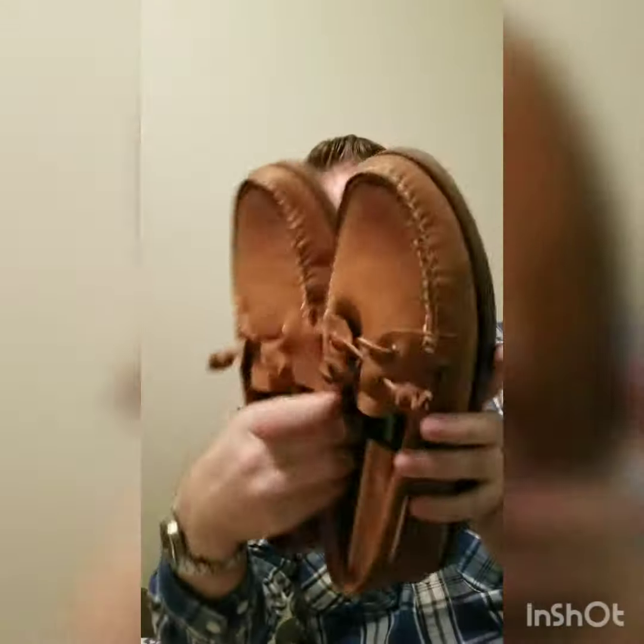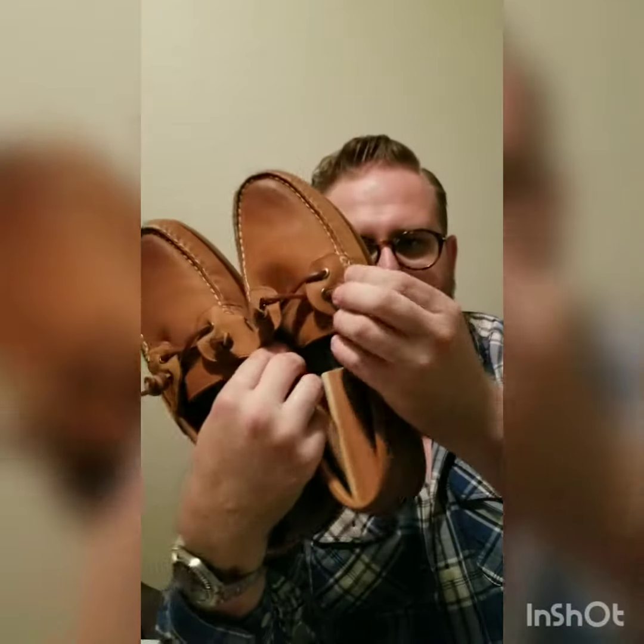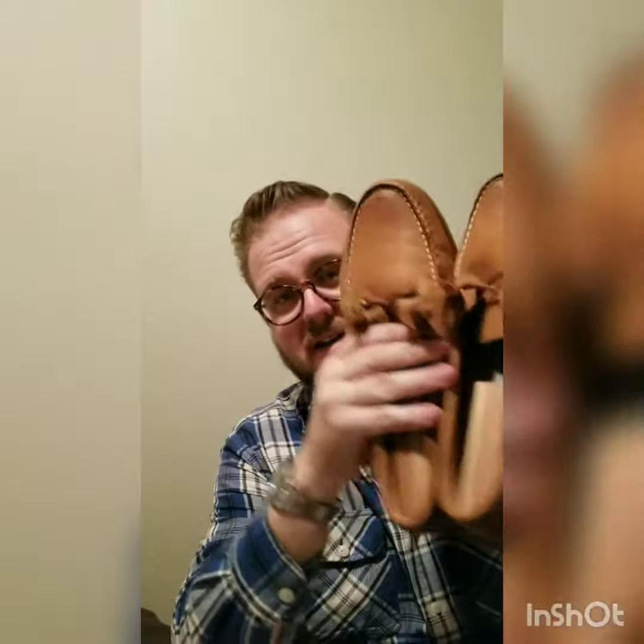The next one I recommend for a casual shoe are the Sperrys — these are very much a classic. As you can see, I have the lambskin ones. I've worn these since high school. They're very easy to wear, very casual, and very comfortable. I strongly recommend if you're going to wear these without socks, please put a shoe tree in them.